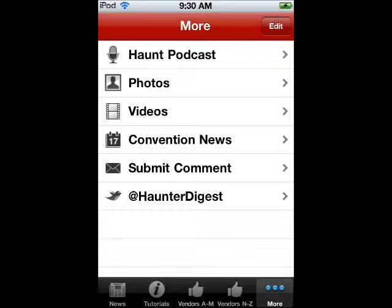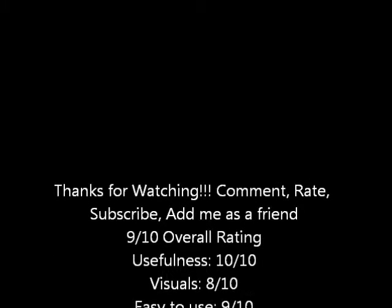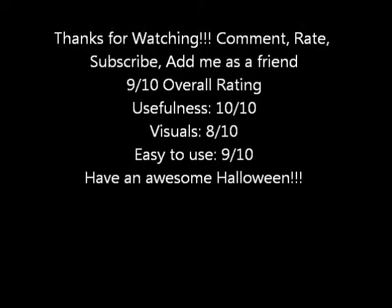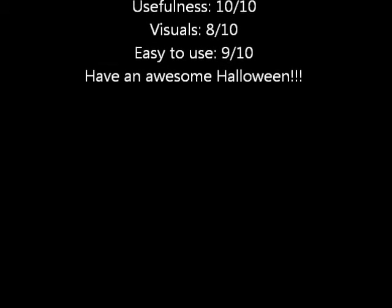I just want to say thank you for watching my video. This app overall is a Halloween app and I would have to give it a nine out of ten, and I will explain my reasoning in the credits of this video. So thanks for watching — comments, subscriptions, and friendly posts are highly recommended.